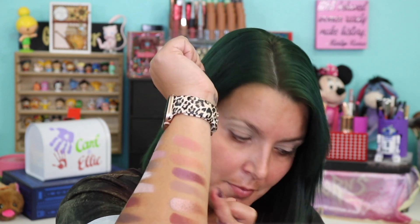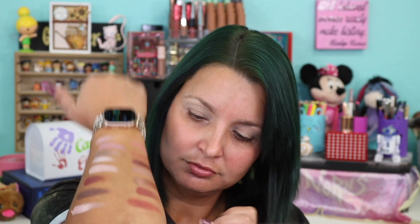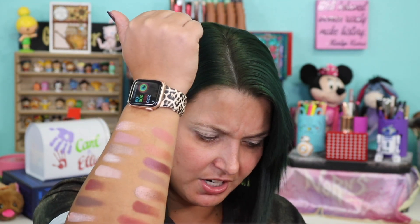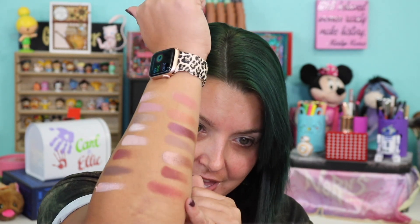That one was Nude Mauve. I also forgot Rebellion — this is Rebellion, though it doesn't look very dark on the arm. Then we have Hello and Amore. So that is the whole color story — as you can see, it's very pinky and very pretty.